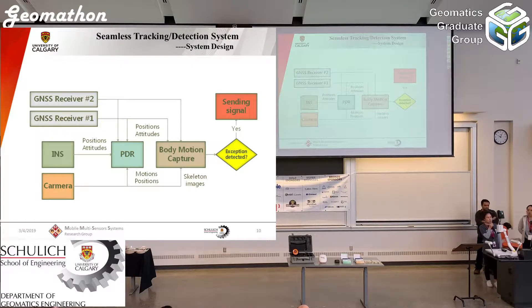This is the system structure. We use two GNSS receivers, inertial sensors, and a camera. For outdoor, we can use all three sensors simultaneously. For indoor, we can use inertial sensors and cameras. All three sensor types help detect user motion, and we will introduce this structure in more detail later.